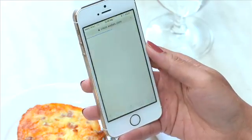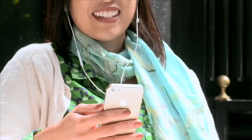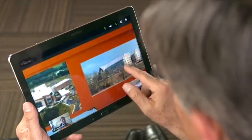Whether you're in a small business or large enterprise, WebEx delivers a superior collaboration experience, all integrated in a highly secure, reliable mobile environment.